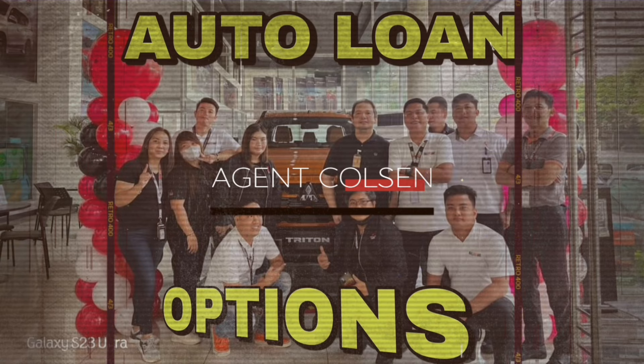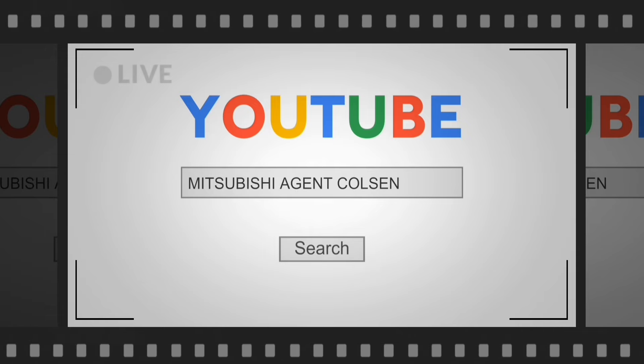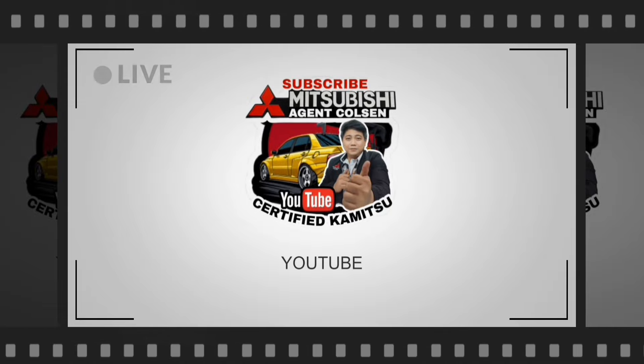But wait, there's more. Subscribe to our YouTube channel, Mitsubishi Agent Colson, today and never miss out on Mitsubishi auto loan application info, valuable auto loan tips, tricks, expert advice, and exciting promos.